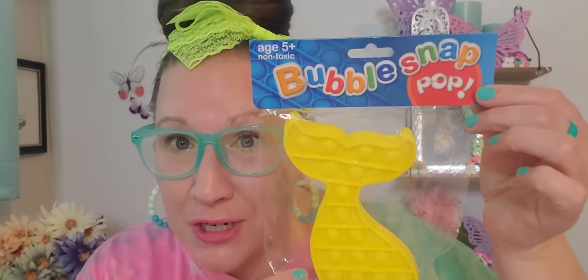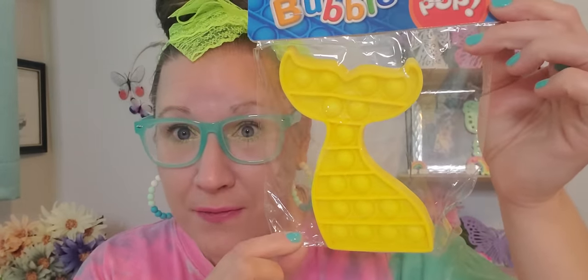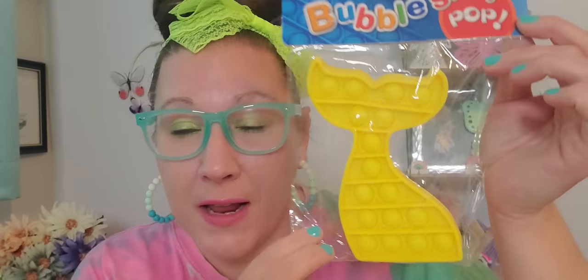Let me put the glass stuff down because I'm being real brave letting them float around — and if you've been here with me, you know I am a klutz. I found a bunch of these bubble snaps. This is so fun — it says five plus for the age and this is a mermaid fin. These are just fun for manipulation and fidgeting, which I do all day long. They did have them in a bunch of different colors — heart shaped ones, dinosaur ones in big sizes — but I definitely wanted the mermaid fin to come with me in my beach bag over the summer.